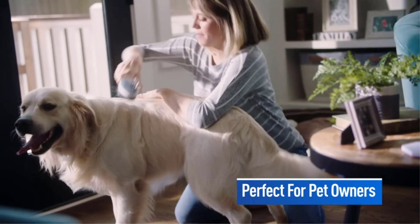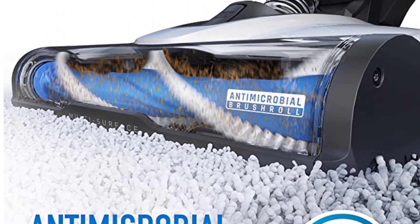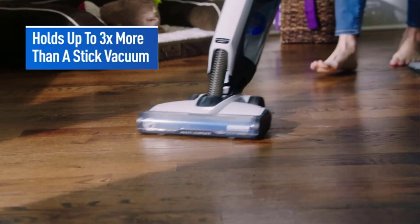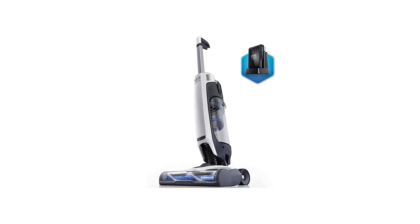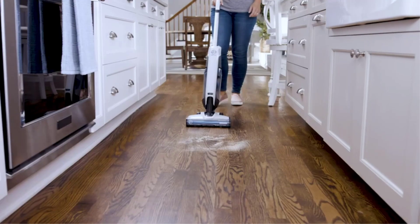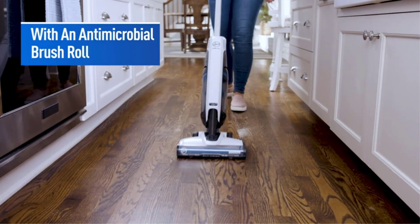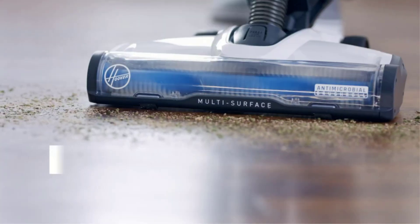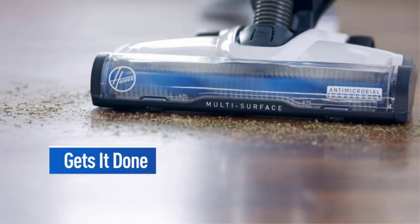Carpet mode was lacking — it was like starting a jet engine in terms of suction and volume, and it was too strong for their living room rug, lifting it off the ground and making dragging the vacuum a chore, adds Martin. Compared to their 10-year-old Dyson Ball Animal, the Hoover didn't capture as much dirt and dust. Because it's so light, it can even be used on the stairs.